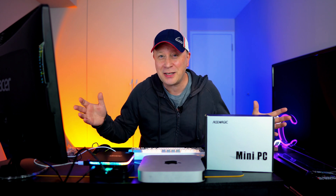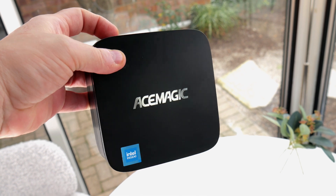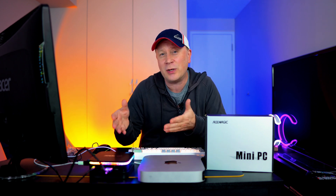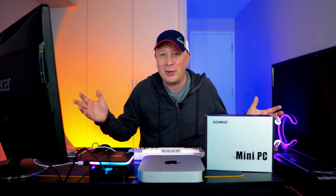Welcome to the channel. Obviously I'm a Mac channel, but I got sent something and I wasn't going to do a video on this, but then I started using it and it's actually really good for the price. It's got a couple really cool features built into it as well. So let me share this with you — you're going to be surprised by the price, I guarantee that. Shocked by some of the features, and we'll go from there.